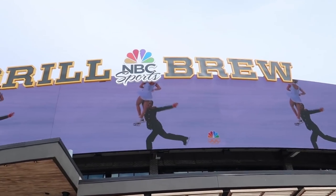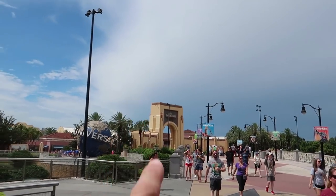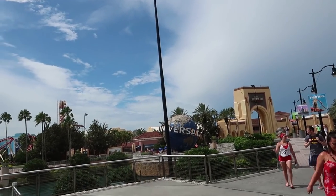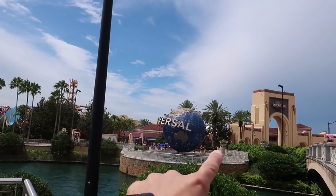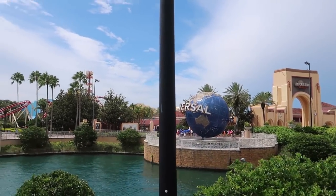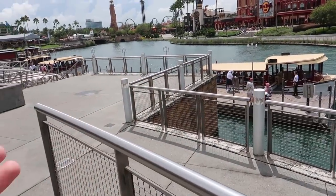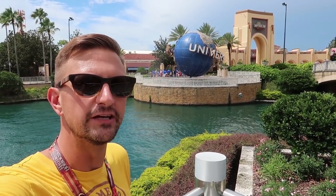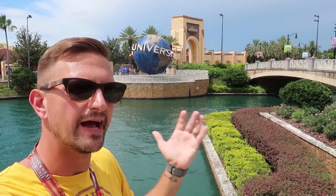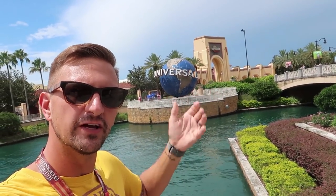I wanted to show you a little-known photo tip. A lot of people stop on the bridge to get a picture of the globe, but the best place to get a photo of yourself with the globe is on either one of these two little outcroppings or jut-outs here. You don't have to worry about other people being around you, and you can get a clean shot of yourself with the globe and the arches. Both of these are actually on the way down to the boat docks to the resort hotels.